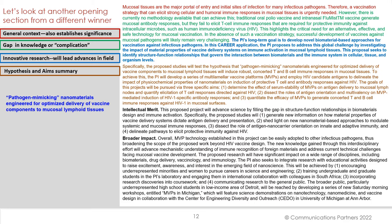Therefore, a vaccination strategy that can elicit strong cellular and humoral immune responses in mucosal tissues is urgently needed. Then we shift to the gap in knowledge or complication, signaled by the word 'however.' However, there is currently no methodology available that can achieve this.